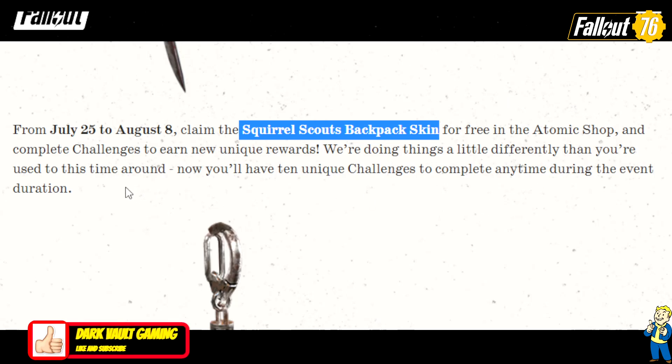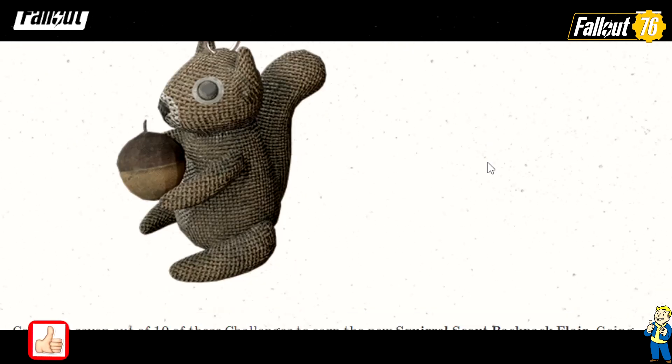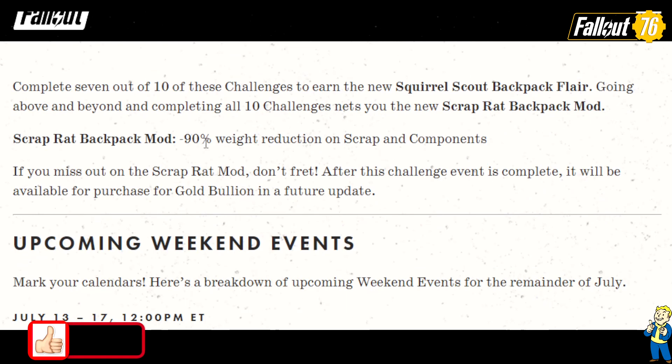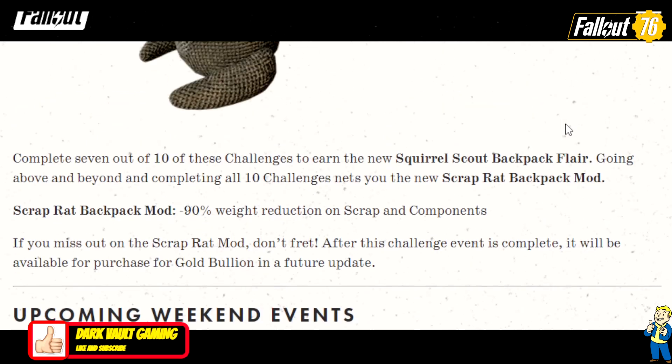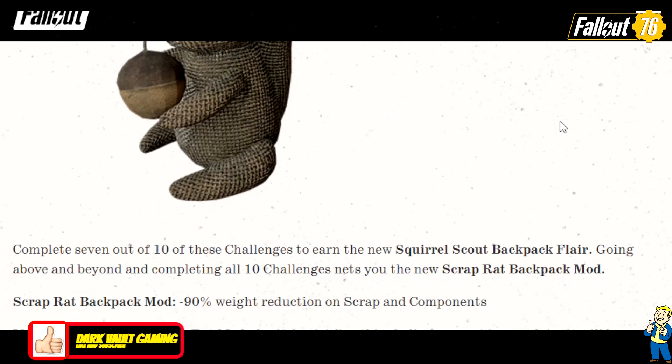We're doing things a little differently this time around. You'll have 10 unique challenges to complete any time during the event — that's a plus, so we can do them any day during the 10-day period. Complete 7 out of 10 of these challenges to earn a new Squirrel Scout backpack flare, pictured right there — he's a cutie.